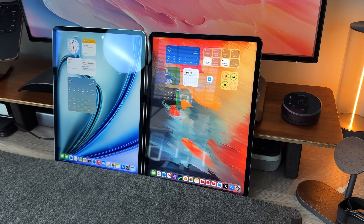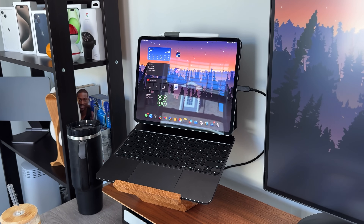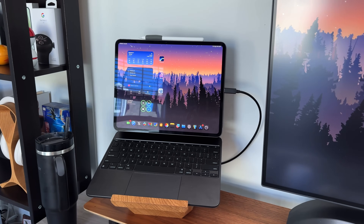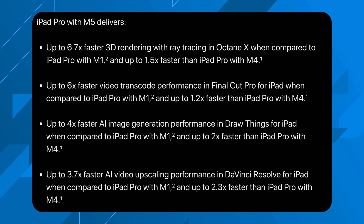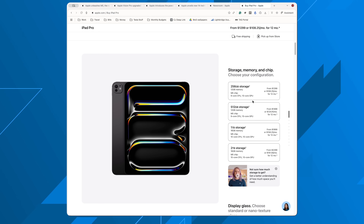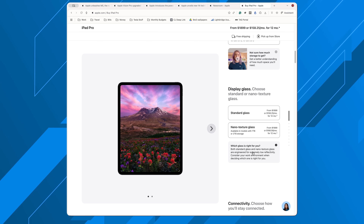From a hardware standpoint everything remains identical — you still have the Tandem OLED Ultra Retina XDR display with 1600 nits of HDR brightness, the optional $100 nano-textured glass, and it's still 5.1mm thick for the 13-inch and 5.4mm for the 11-inch. For M1 comparisons: 6.7 times faster at 3D rendering, six times faster at video transcoding, and four times faster at AI image generation. For the first time ever on iPads, the ordering process now tells you exactly how many CPU and GPU cores and how much RAM you're getting on each configuration.